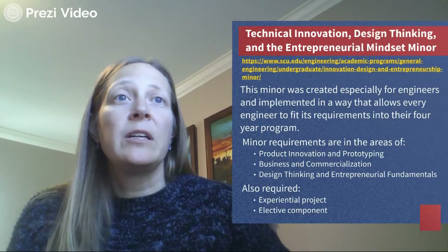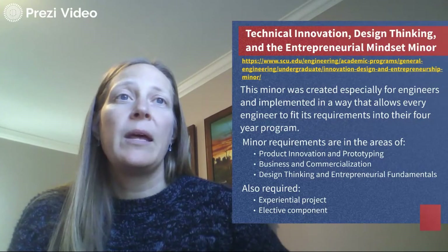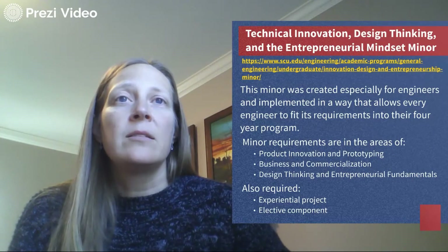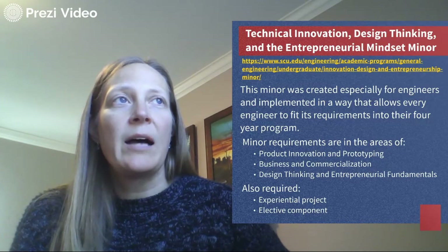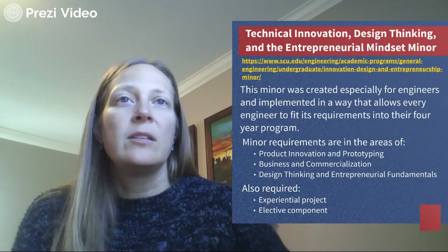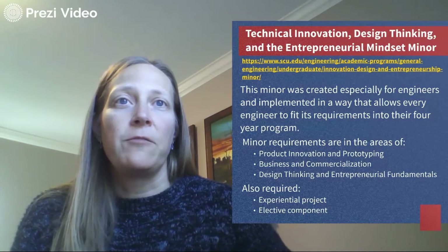Our newest minor is specifically geared for engineers. We found a significant number of engineers interested at the intersection between engineering and business or entrepreneurship. So we made a minor with interests in product innovation and prototyping, business and commercialization, design thinking, and entrepreneurial fundamentals. We took courses from the business school's entrepreneurship minor and broke them into one-unit segments to fit into engineering students' schedules. Many of these classes are one unit, meeting maybe only three Saturdays a quarter.